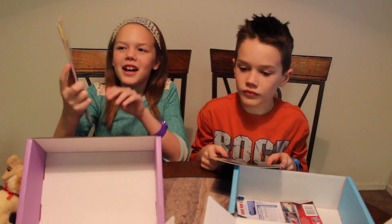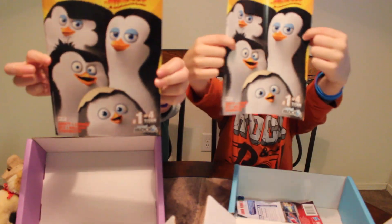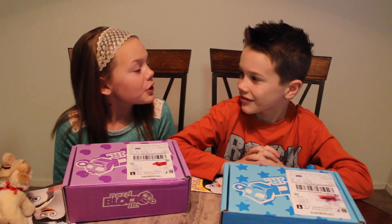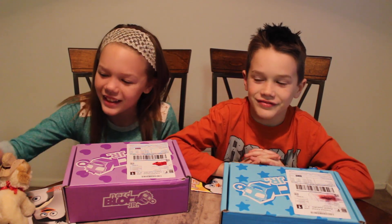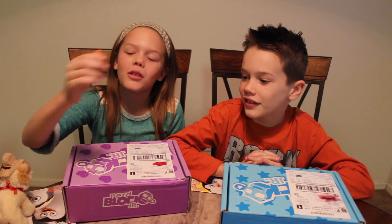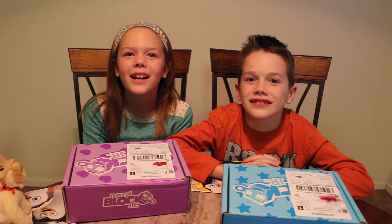And last, of course, we have the NerdBlock Jr. activity book magazine. So there you go guys, there's another NerdBlock Jr. for you guys. Bryce, what was your favorite? I like the erasers. Yeah, I kind of like the erasers too — I really like the puzzle erasers. I already accidentally pulled them apart. So let us know in the comments down below what was your favorite item, and we'll see you guys next time.